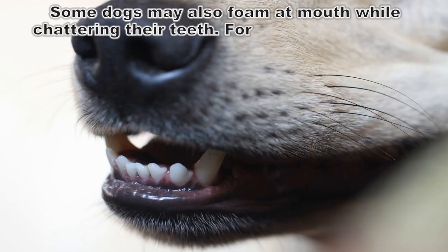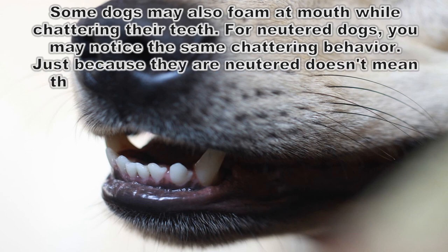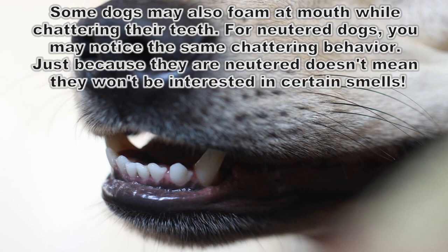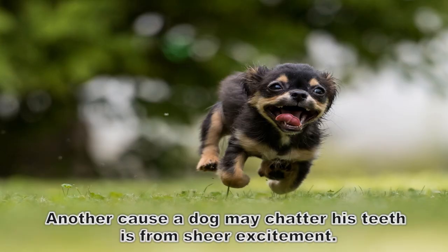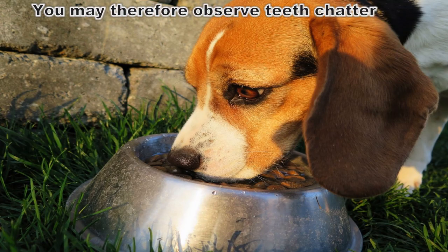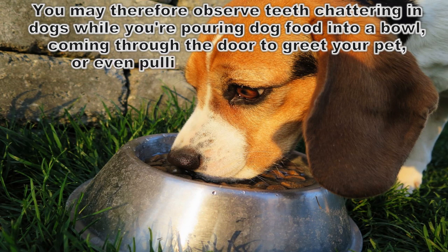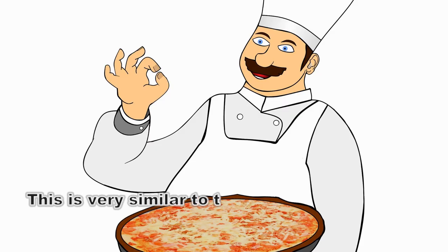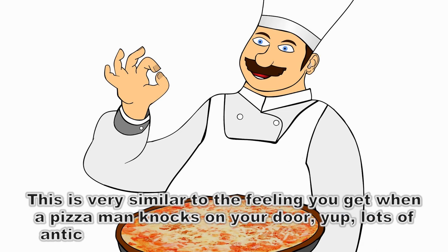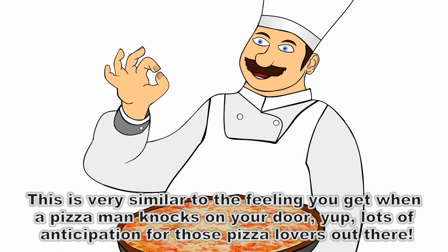Some dogs may also foam at the mouth while chattering their teeth. For neutered dogs, you may notice the same chattering behavior — just because they're neutered doesn't mean they won't be interested in certain smells. Another cause a dog may chatter his teeth is from sheer excitement. You may observe teeth chattering while you're pouring dog food into a bowl, coming in the door to greet your pet, or even pulling out a leash for a walk. This is very similar to the feeling you get when a pizza man knocks on your door — lots of anticipation.